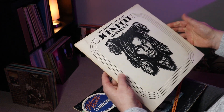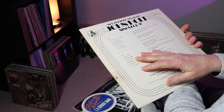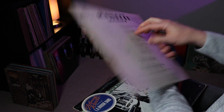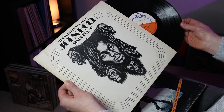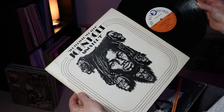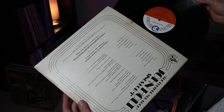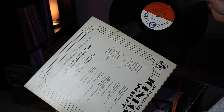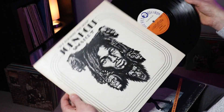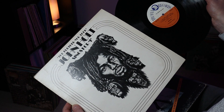Next one up is The Further You Look by John Holt. The sleeve's not too bad, little bit of wear on a corner and some stains on the rear. It is a stereo LP on the classic Trojan Records label. I can't see a date on this label so it's possibly a slightly later press, not the original.